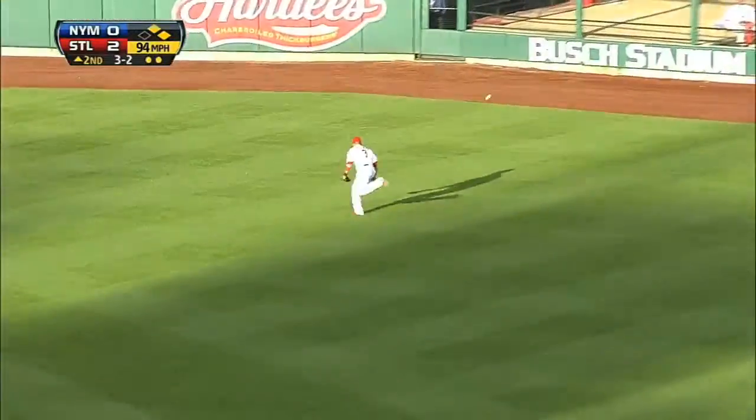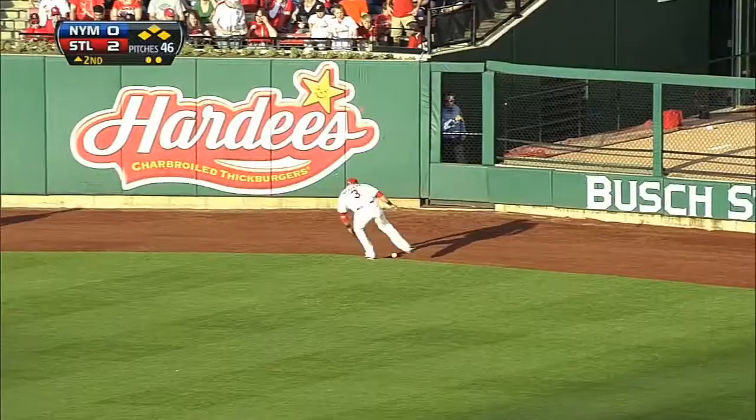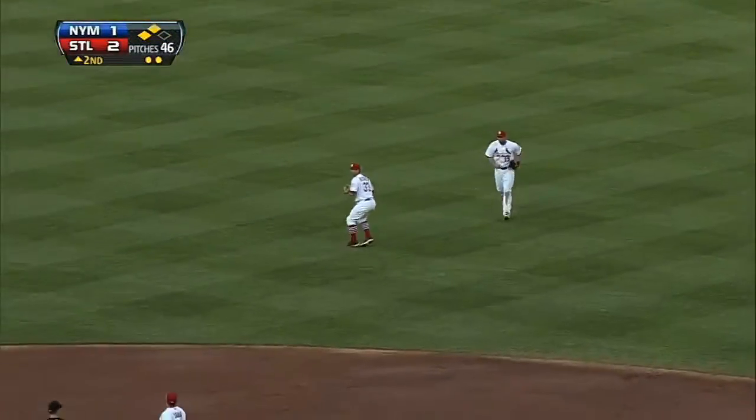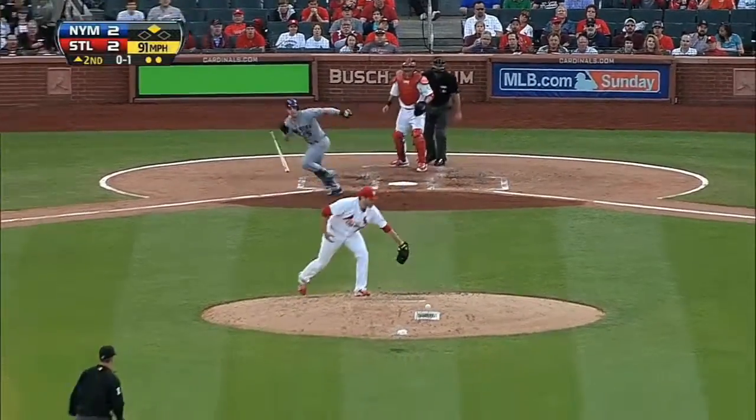Two on, two down. Daniel Murphy ropes it to right and Carlos Beltran misjudges it — this is going to go for a double. Rick Ankeel, making his Mets debut, scores. Mike Baxter comes in as well. Murphy had three hits in the ball game and we're tied up at two.